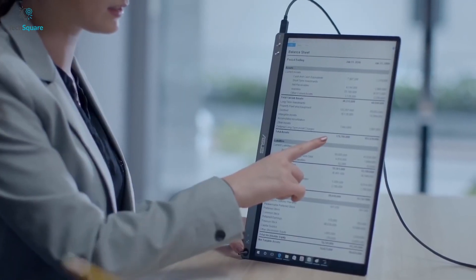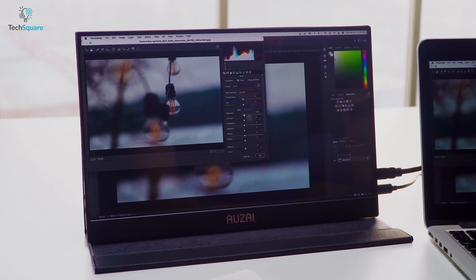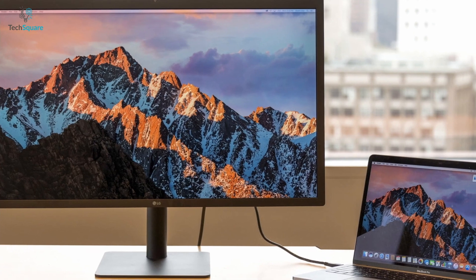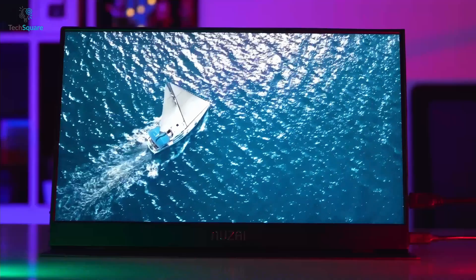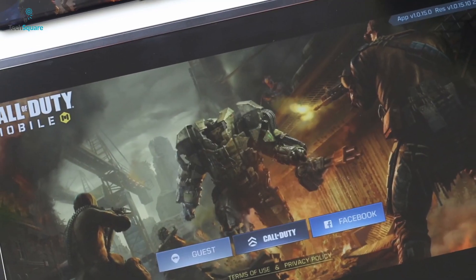A portable monitor can expand your research work by providing more viewing area in the workspace while being highly compact for easy carrying around. But finding the perfect portable monitor for your MacBook Pro is quite tough, as few monitors match the quality and contrast of the MacBook's display. That's why we picked the 5 Best Portable Monitors for your MacBook Pro in today's video. So without further ado, let's dive in.